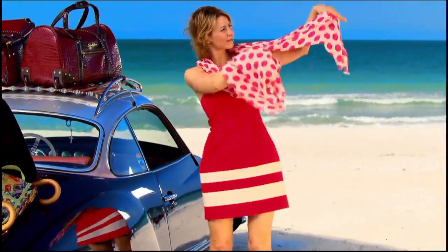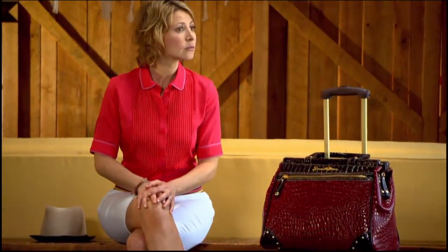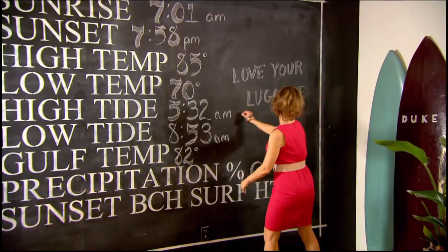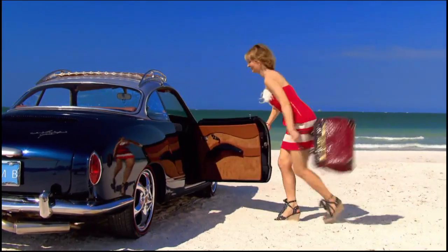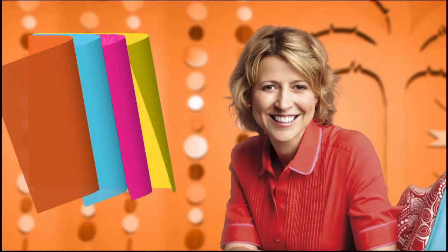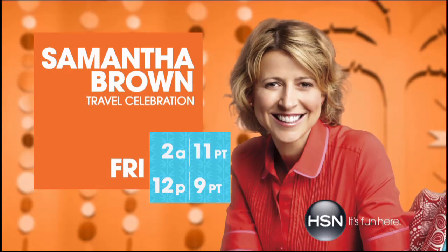Hey there, I'm Samantha Brown. Life can take you many places. Whether you're going halfway around the world or just an hour down the road, your luggage should always be ready to roll and should be as functional as it is fabulous. So wherever your travels take you, you can breeze into any destination in style. Join travel expert Samantha Brown, Friday, only on HSN.